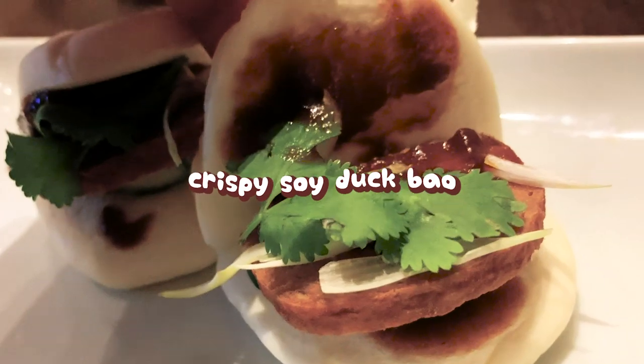The scallion pancakes were so crispy on the outside and soft like marshmallow on the inside, paired with their rich, savory sauce. If you miss Peking duck, you should get the steamed buns — the sauce was on point.